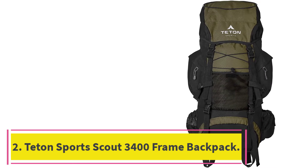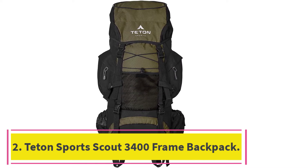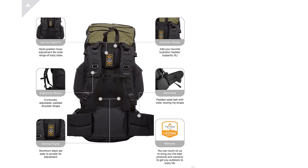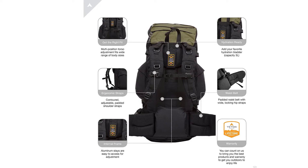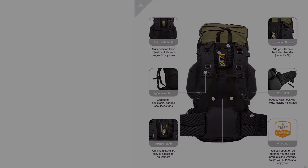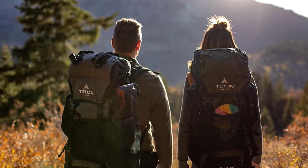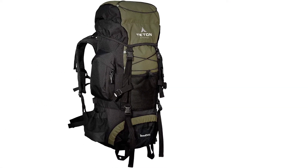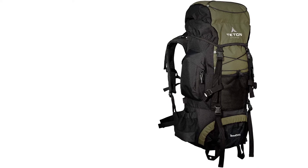At number 2: the Teton Sports Scout 3400 Internal Frame Backpack. The Teton Sports brand is known for its top-of-the-line outdoor gear mainly centered on hiking and backpacking. Their Scout 3400 is one of the highest-rated packs in the market today, which can mostly be attributed to its unisex, feature-laden, and high-quality build. The pack is about 30 inches in height with adjustable torso support of between 15 and 19.5 inches. The strong combination of an aluminum internal frame and 600 denier Oxford canvas material allows it to handle loads of up to 75 pounds.